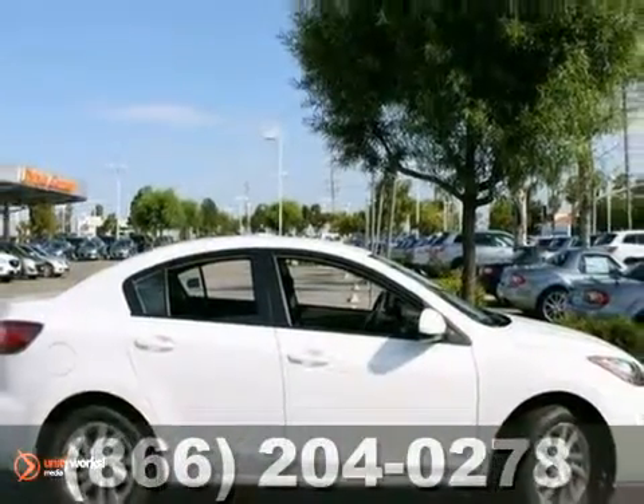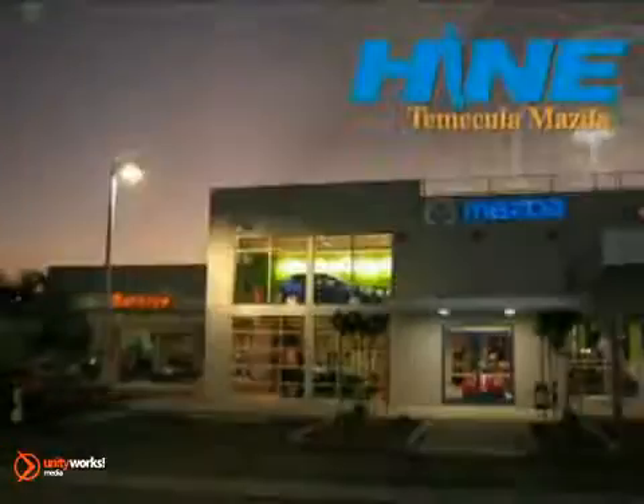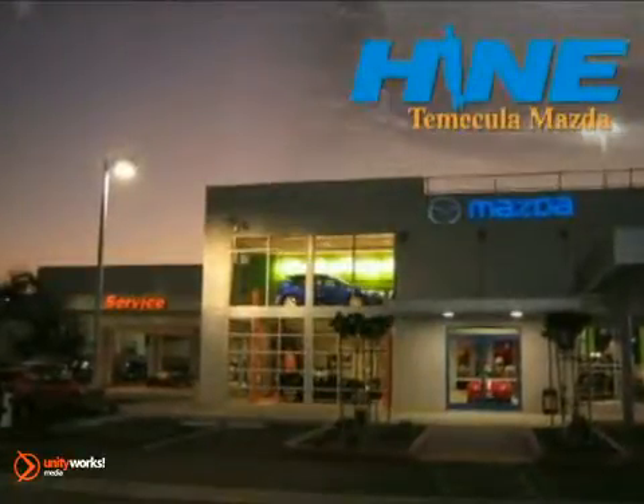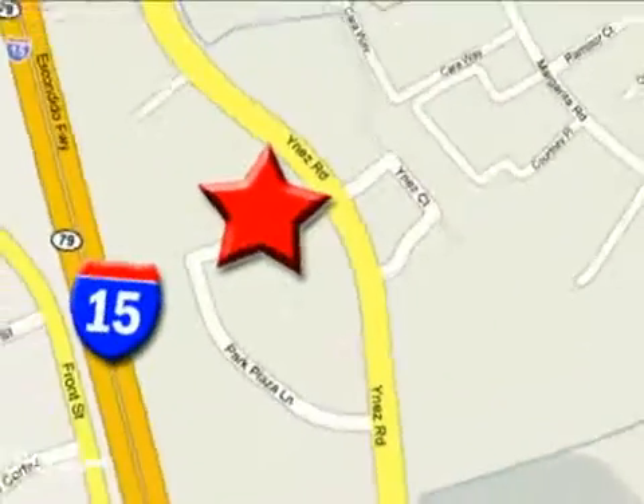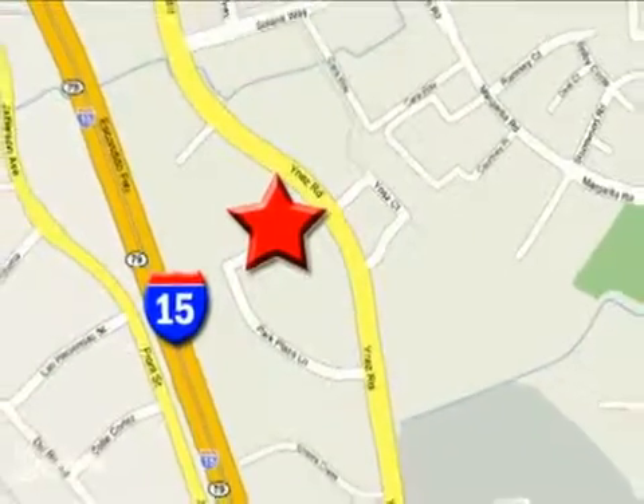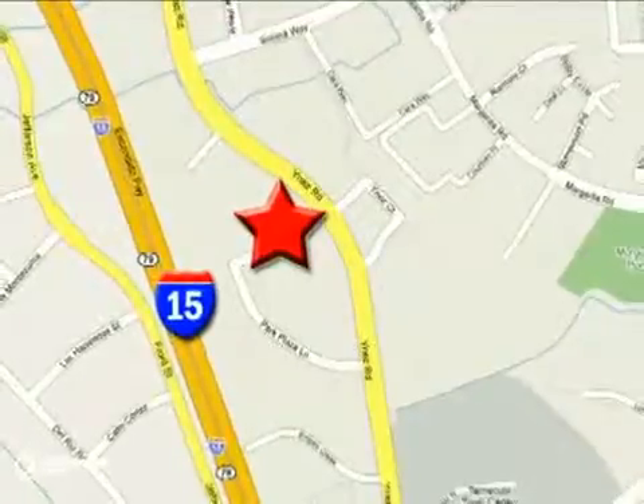Come on in for a test drive today. Buy with confidence today at John Hein Temecula Mazda. We're conveniently located at the corner of Inez and DLR in the Temecula Valley Auto Mall. I got mine at Hein, get yours today.